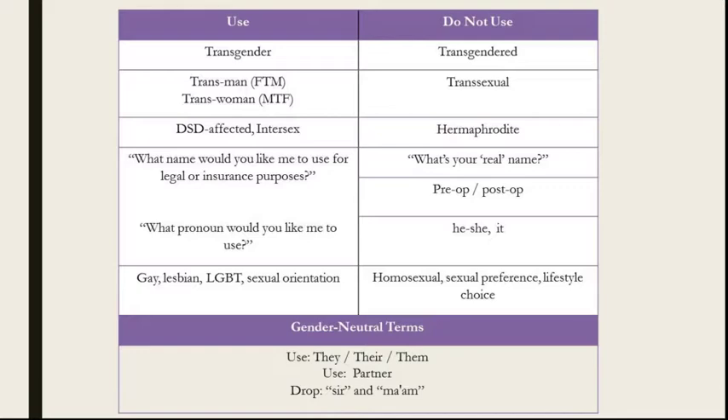Regardless of legal or insurance purposes, whatever name they tell you is their real name. Another phrase to avoid is asking 'Are you pre-op or post-op?' — referring to gender reassignment surgery. If it's not necessary for that encounter, don't ask, as it focuses on the genitalia of the individual. The preferred phrase is: 'What pronoun would you like me to use?' — referring to PGPs, or preferred gender pronouns — rather than defaulting to he, she, or it. Also use gay, lesbian, LGBT, LGBTQ, or sexual orientation rather than homosexual, which was seen as a mental pathology until 1973.